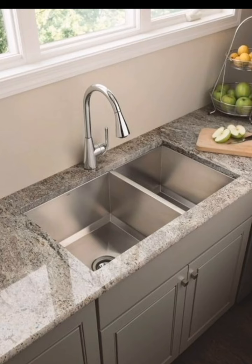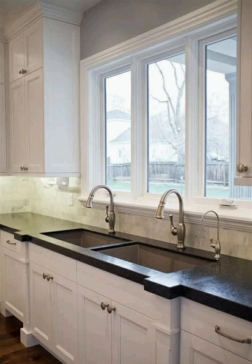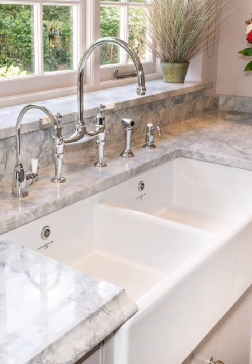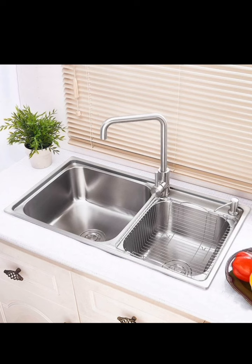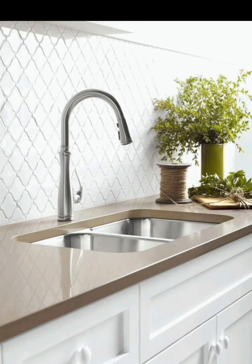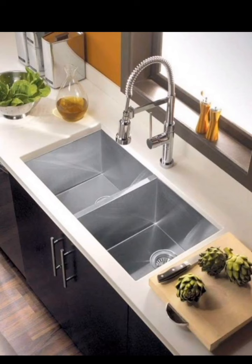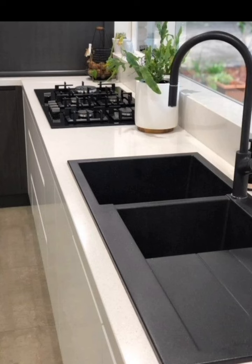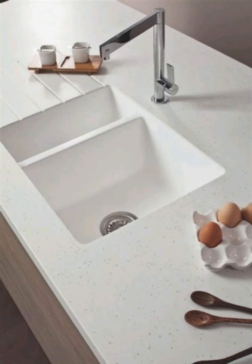There you have it — 9 modern kitchen double sink decor ideas to inspire your next kitchen renovation or redesign project. Remember, the key to successful kitchen decor is finding a style that reflects your personality and meets your functional needs. If you found these ideas helpful, be sure to give this video a thumbs up and subscribe to Creative Casa for more fantastic kitchen design tips and home decor inspiration. Feel free to share your thoughts and questions in the comments section below. Thanks for joining us today — we look forward to sharing more fantastic ideas with you in our upcoming videos. Happy decorating and designing your modern kitchens!